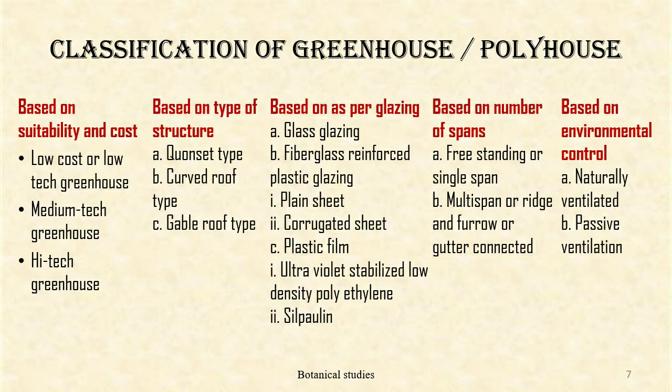Based on number of spans, greenhouses are classified as freestanding or single span, and multi-span or ridge and furrow or gutter connected. Based on environmental control, greenhouses are classified as naturally ventilated and passive ventilated.